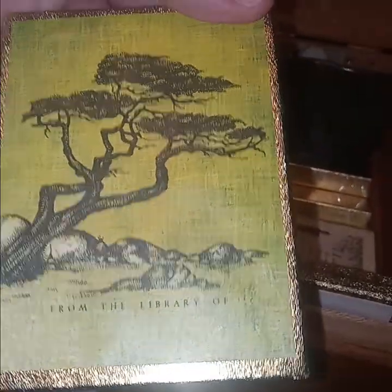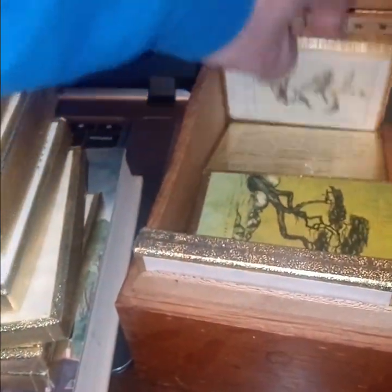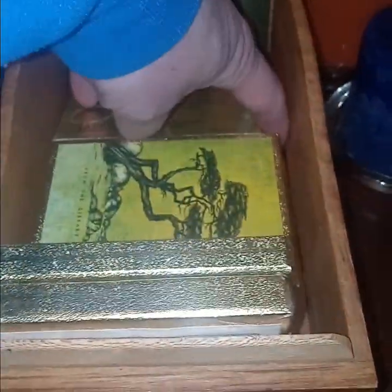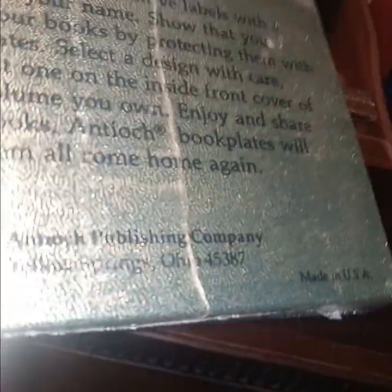I'm going to determine we don't have it. That reminds me of the California coast, near the Big Sur. This one looks very familiar — it's probably because I have two of them. And then there's this: from the library of — what's that, a map of the world? As you can see, they're from the Antioch Publishing Company, somewhere in Ohio — Yellow Springs, it looks like it says.